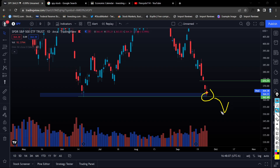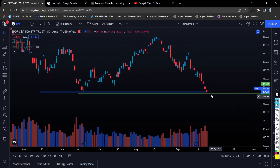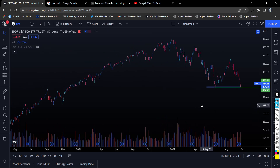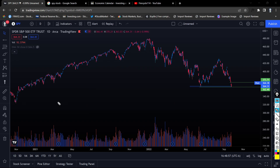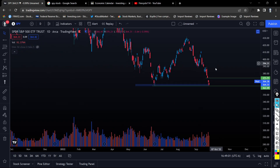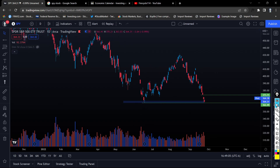If we start breaking this, things are going to be very ugly. As bulls, we have to watch that SPY holds $362, because if we start breaking this there will be a lot of panic — panic that we are breaking the previous level of support. Bears need SPY to go below $362. We don't have any level of support before this, so breaking it will also trigger a major stop-loss cascade to the downside.